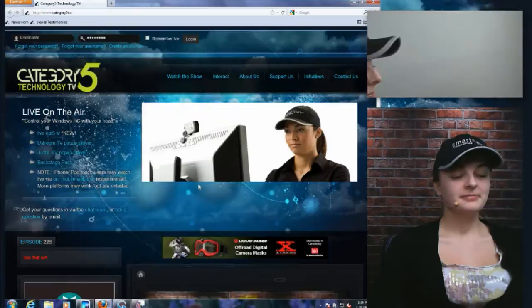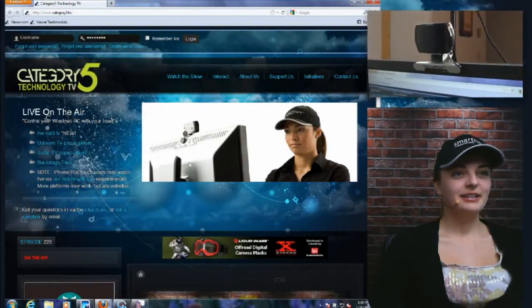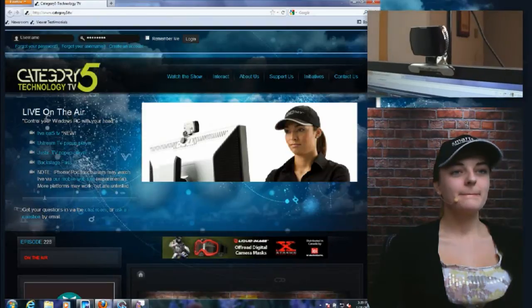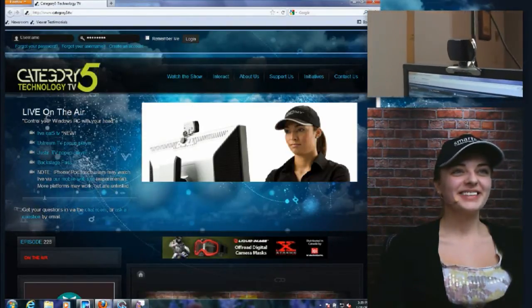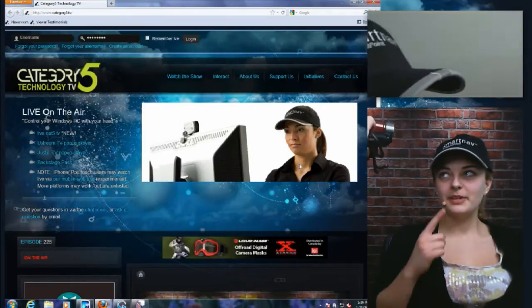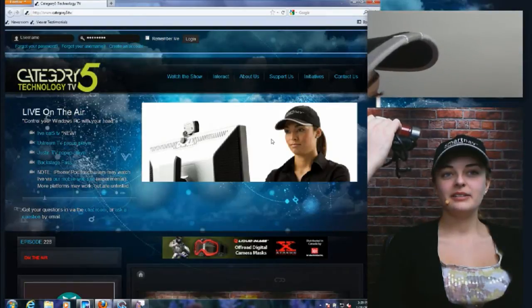The way this actually works — I'll show you with this hand panel — there is a SmartNav sensor which is USB, and it uses infrared. On the front of Hillary's cap is a little infrared sensor, which you can't really even see. There it is — it's built right in.